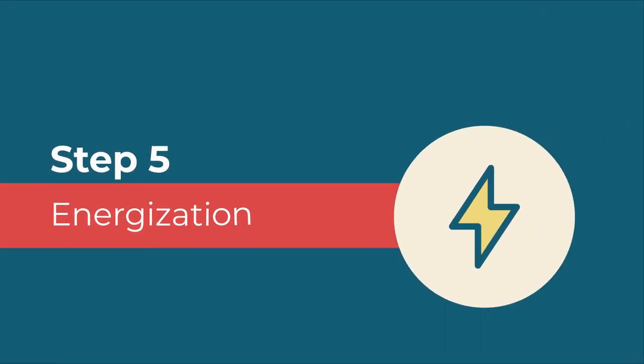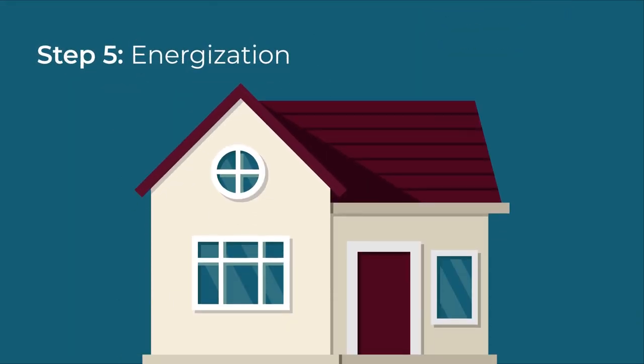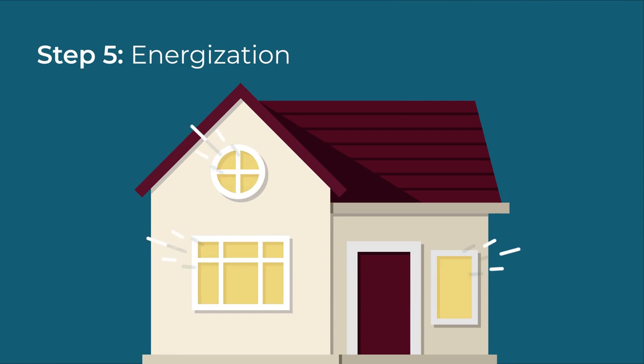Step 5: Energization. After three days from the seminar and payment of the energy deposit, the house of the applicant will be energized.